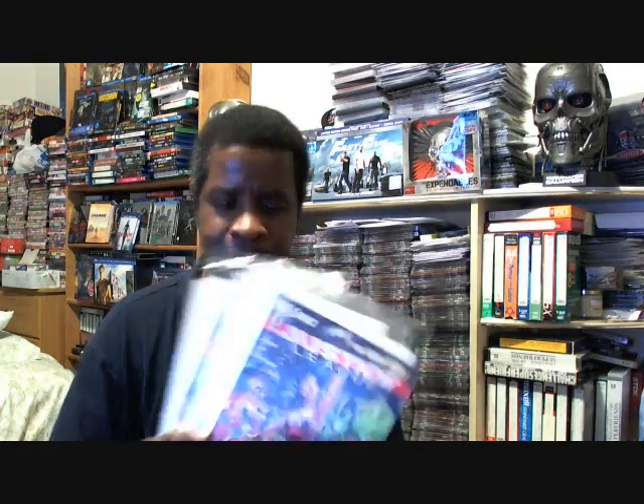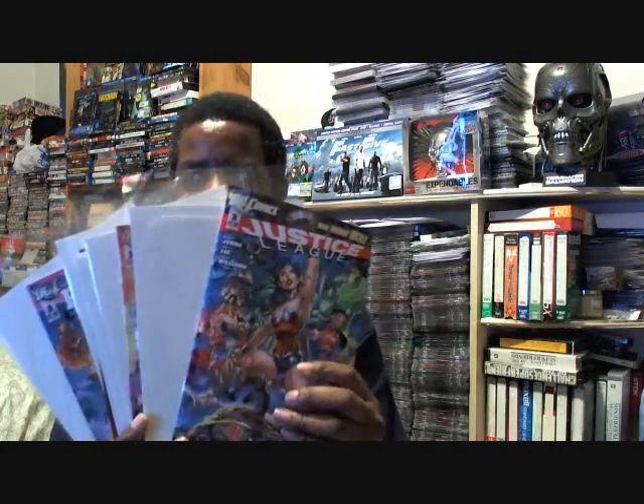Hi, this is Trey Passer, and this is my comic book update for the week. I have about six titles here. I'm just going to go through them and give you a basic overview. These are six titles that I've collected before in the past, and I highly recommend them.